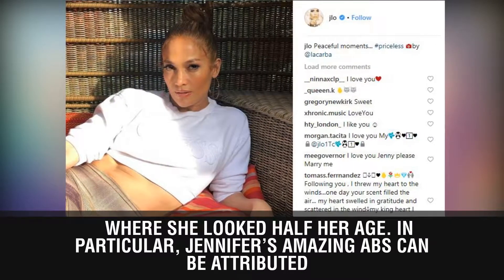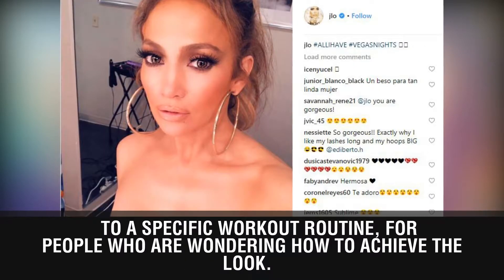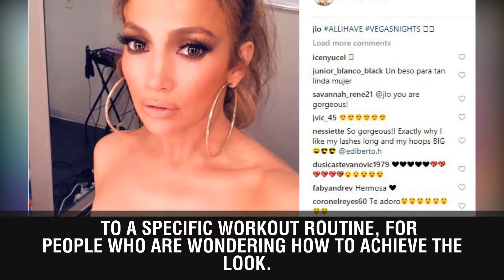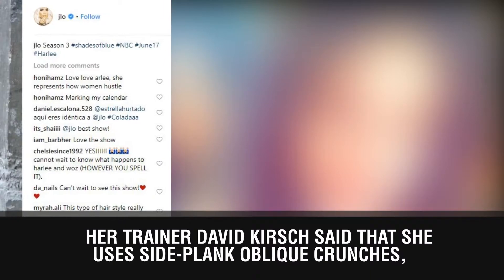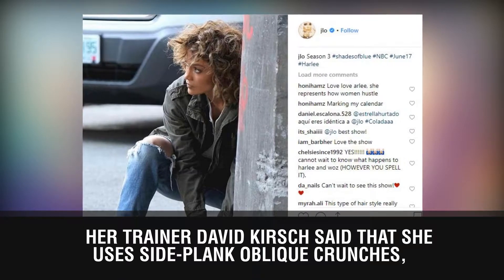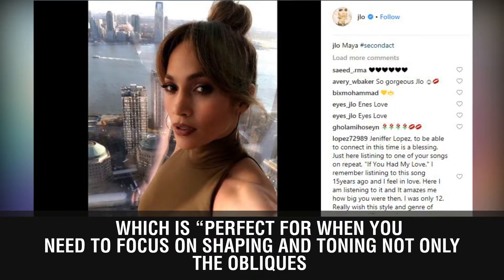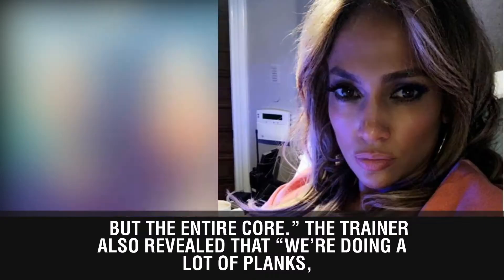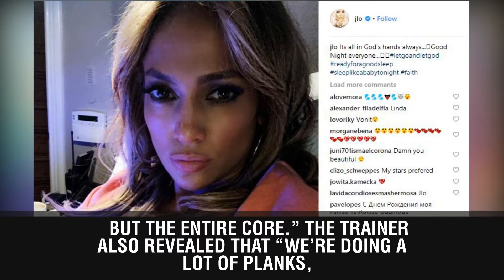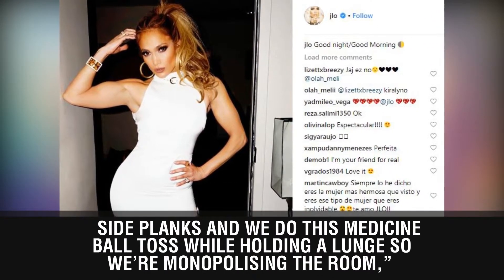Jennifer's amazing abs can be attributed to a specific workout routine. Her trainer David Kirsch said that she uses side plank oblique crunches, which is perfect for shaping and toning not only the obliques but the entire core. The trainer also revealed that they are doing a lot of planks, side planks, and a medicine ball toss while holding a lunge, monopolizing the room, as detailed by Women's Health.